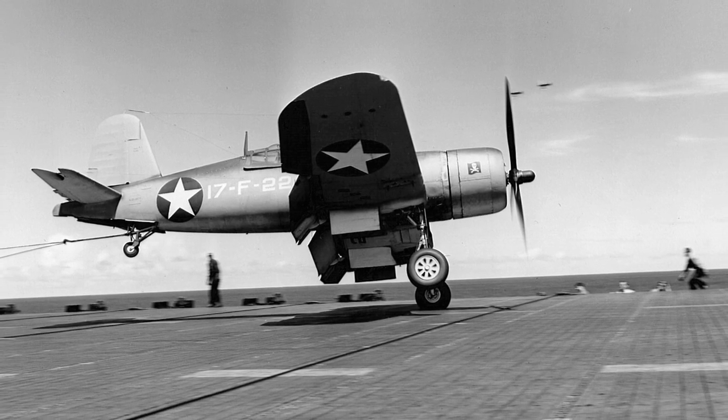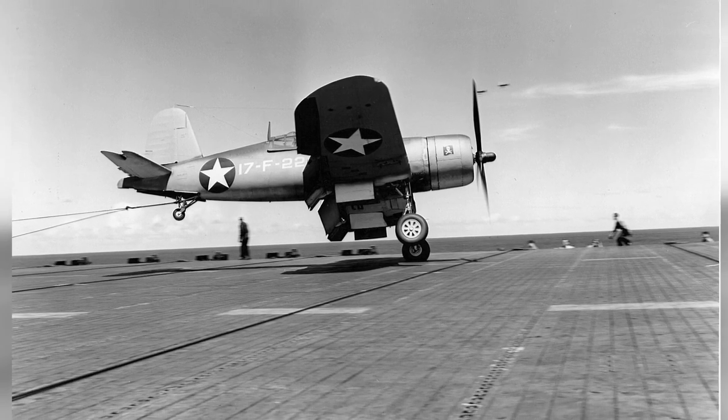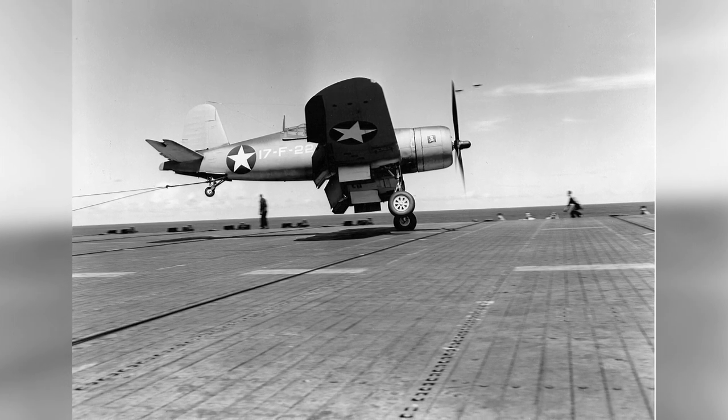Here's a photo of an F-4U-1 Corsair plane from VF-17, also known as the Jolly Rogers, landing on the carrier Bunker Hill near Bermuda during its shakedown cruise on July 17, 1943. This is the second photo in the series.